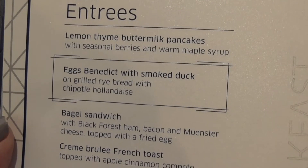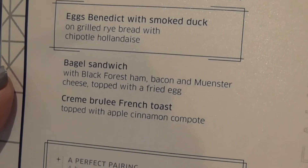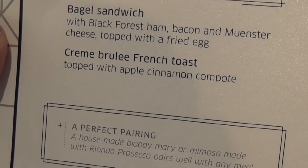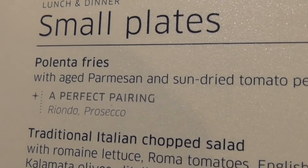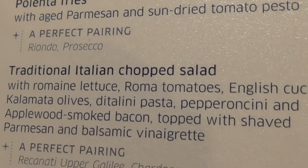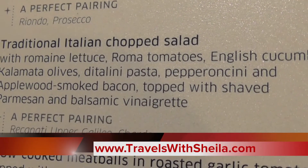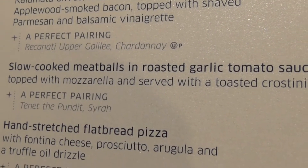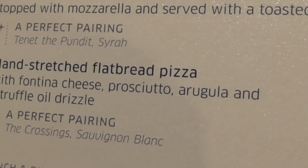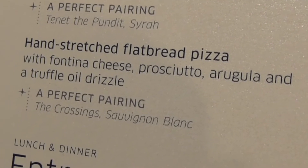Breakfast entrees include buttermilk pancakes, eggs benedict, smoked bagel sandwich, and crème brûlée French toast — oh god, that sounds good. For small plates they have polenta fries, Italian chopped salad, slow-cooked meatballs in roasted garlic tomato sauce, and hand-stretched flatbread pizza.